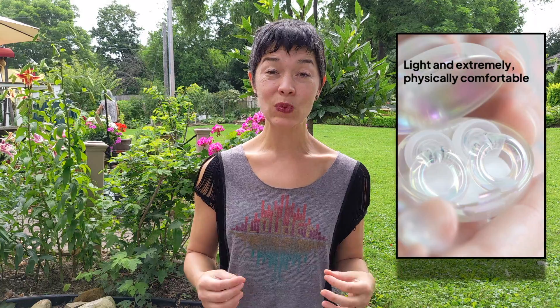The earplug itself is one of the lightest I've ever worn, which is pretty nice. Sound quality wise, there's nothing super special with these per se compared to other popular earplugs.